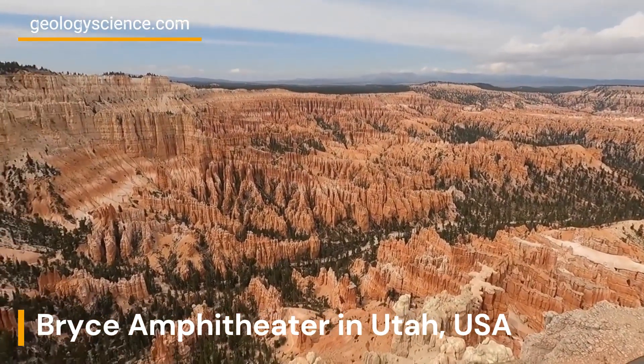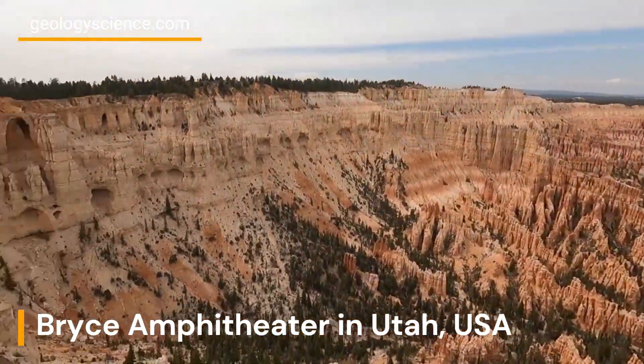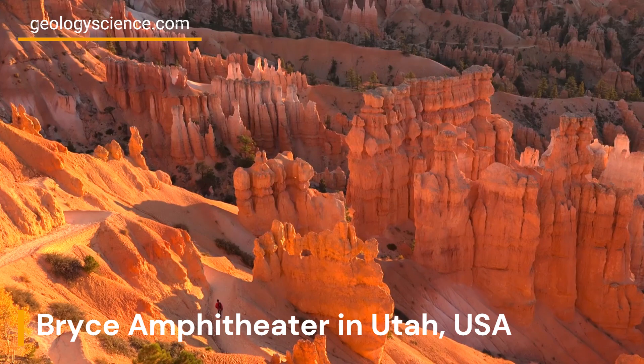These hoodoos are made of sedimentary rock, including limestone, sandstone, and mudstone, which were deposited over millions of years.